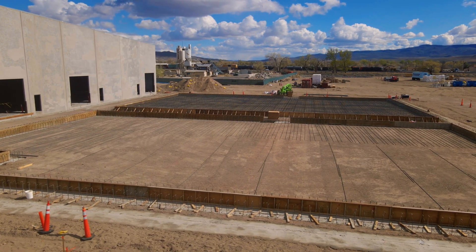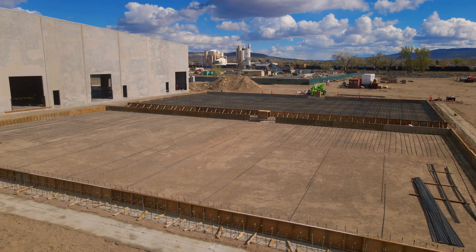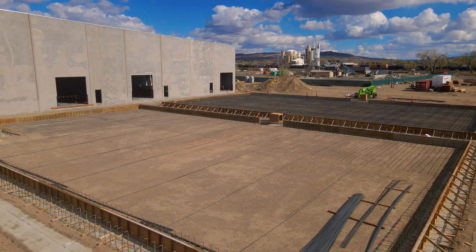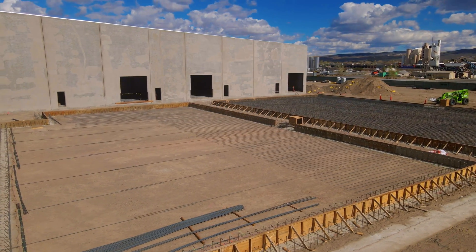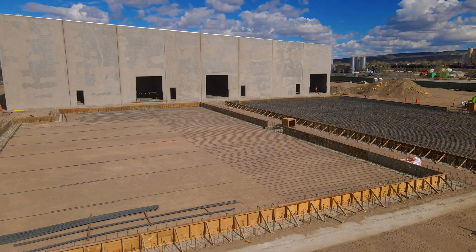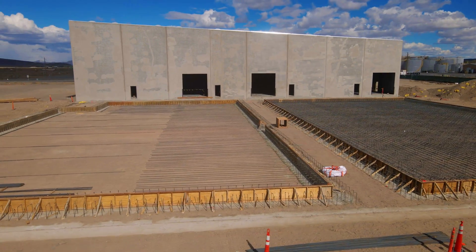We actually only proposed having the first part of the project to be approved, but after hearing our full plan, the NEPA team decided to approve the full three-year project all at the beginning. So it's great to have that milestone achieved, and it really opens the door for us now to move forward with the execution of that project.